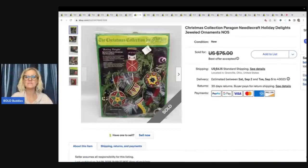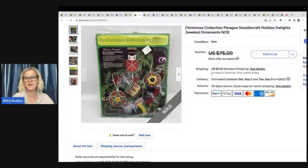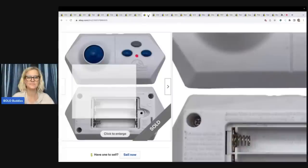The next item is a Christmas Collection Paragon Needlecraft Holiday Delights Jeweled Ornaments kit. I did not write down the final sale price — I took a best offer on this at a lower price. I could have probably held out closer to Christmas and got more. Some of these can go for big money. I believe I had it priced at $75, was running a sale, and took a best offer — probably around $35 to $40, but I'm not 100% sure.